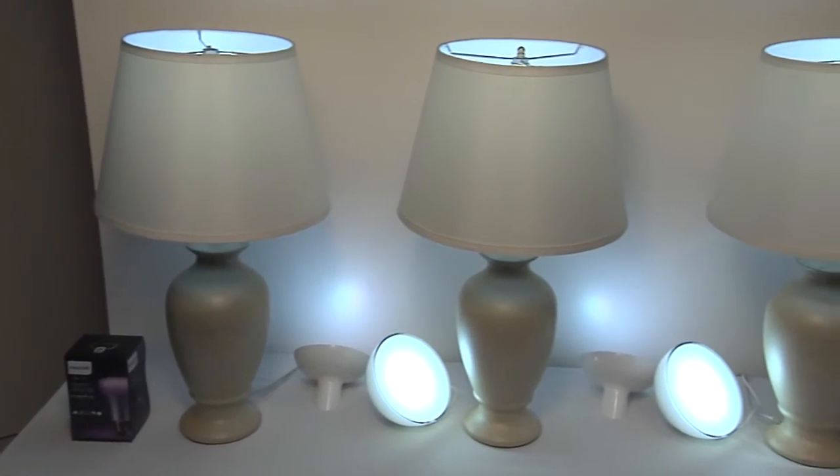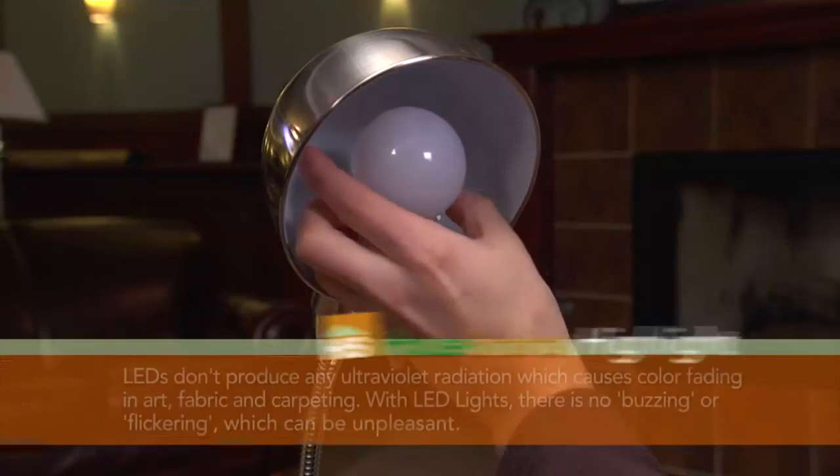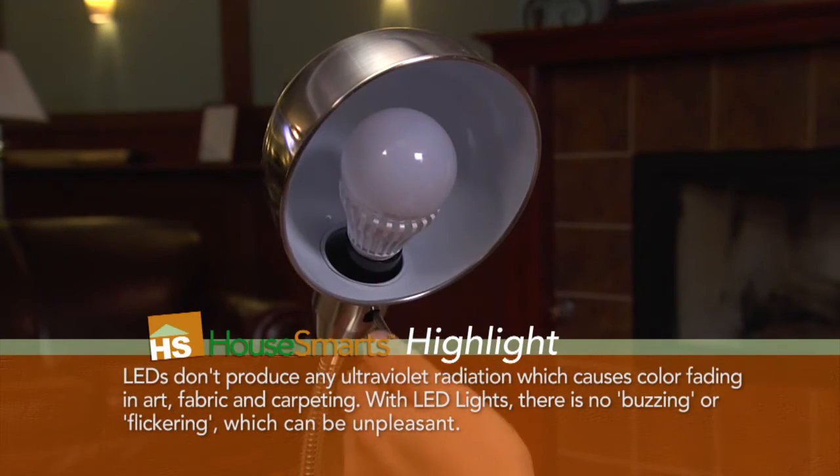Energy efficient light bulbs — where do LEDs fit into that? You can save up to 85% energy compared to a 60-watt light bulb. And once you replace your lighting with LED, you're going to have those lights in there for 20 to 25 years.